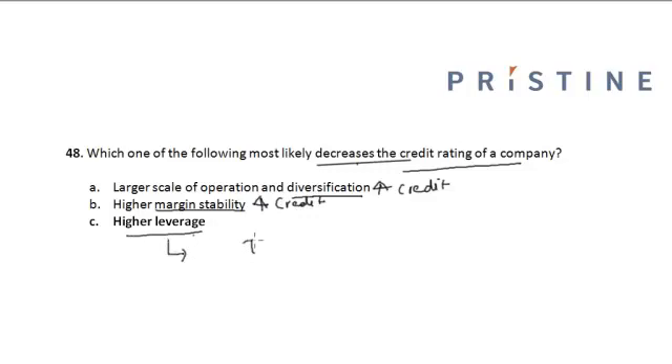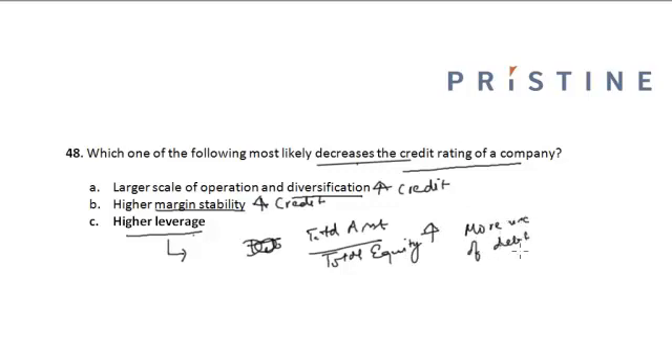However, higher leverage means that total debt divided by total equity is on the higher side, which means more use of debt. For a company that has already issued a lot of debt, issuing another debt will be very difficult, and hence the credit rating decreases as leverage increases. Higher leverage does not contribute to an increase in credit rating, and hence the correct option is Option C.